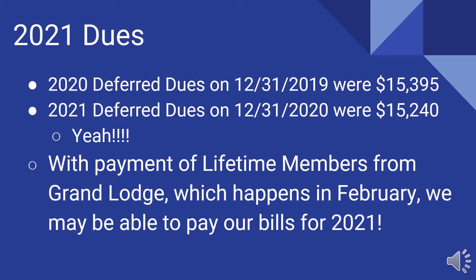The report on 2021 dues is very good. At the end of 2019, we had collected $15,395 in dues during 2018 that were actually 2019 dues. This year, at the end of 12/31/2020, just about the same amount. These were dues collected in 2020 that are actually 2021 dues. And if you look on the balance sheet, you can see these numbers. That's really good — because at the end of November, we were farther behind.